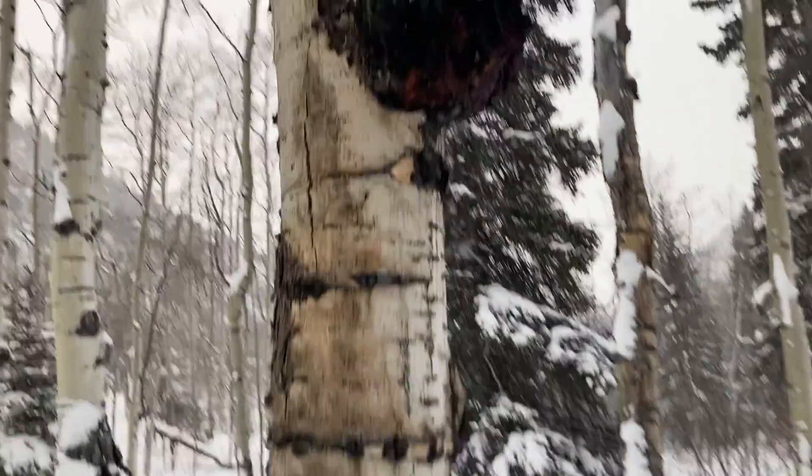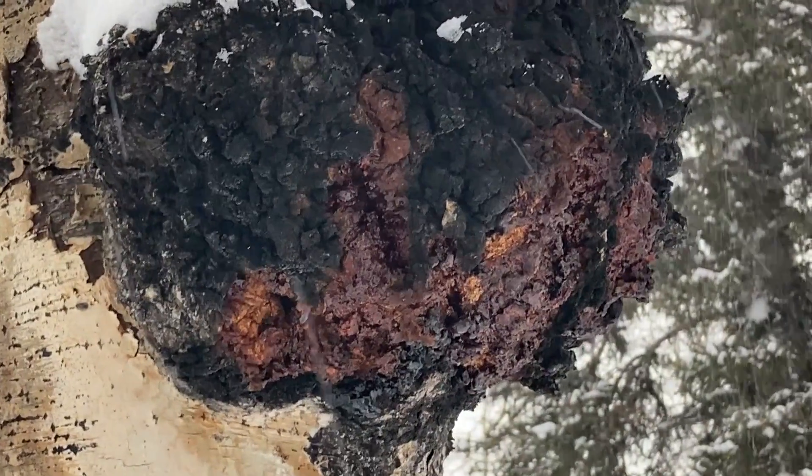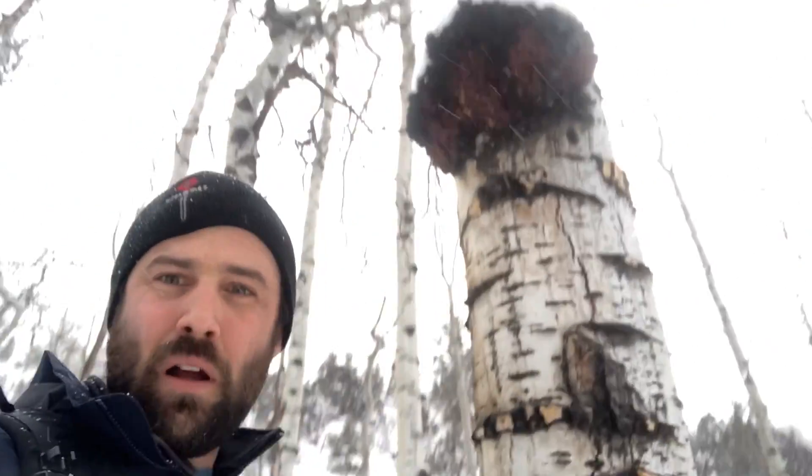And I'm learning about mushrooms that I don't normally bother to learn about, because now I only have a few to choose from and look at and research. So boom.